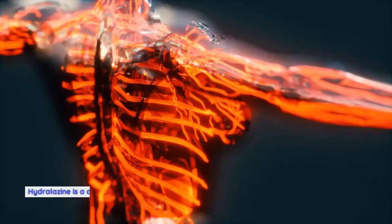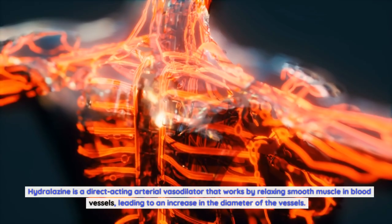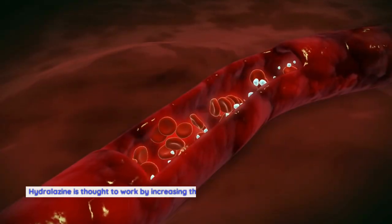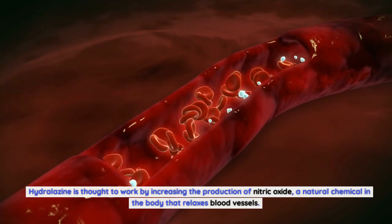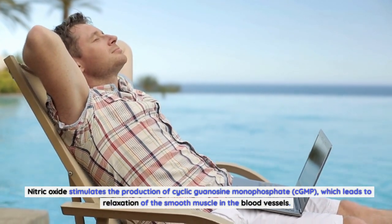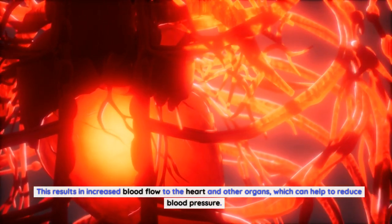Hydralazine is a direct-acting arterial vasodilator that works by relaxing smooth muscle in blood vessels, leading to an increase in the diameter of the vessels. This widening of the vessels reduces the resistance to blood flow, which in turn lowers blood pressure. Hydralazine is thought to work by increasing the production of nitric oxide, a natural chemical in the body that relaxes blood vessels. Nitric oxide stimulates the production of cyclic guanosine monophosphate (cGMP), which leads to relaxation of the smooth muscle in the blood vessels, resulting in increased blood flow to the heart and other organs.